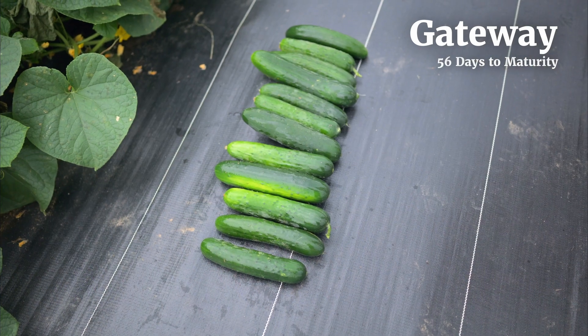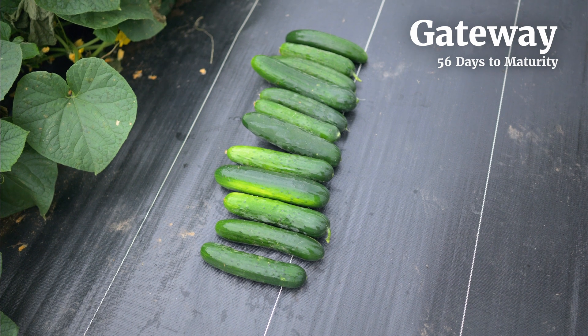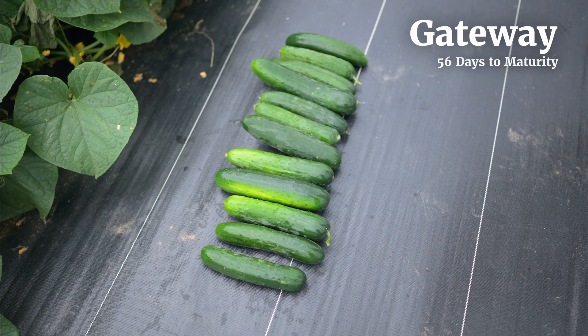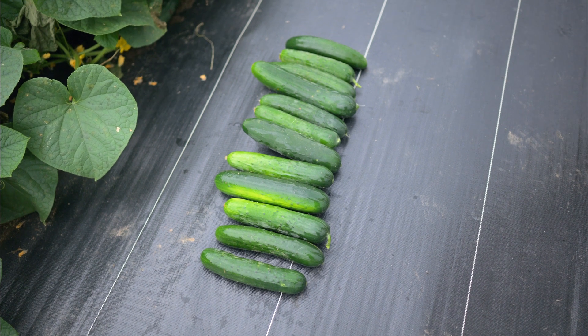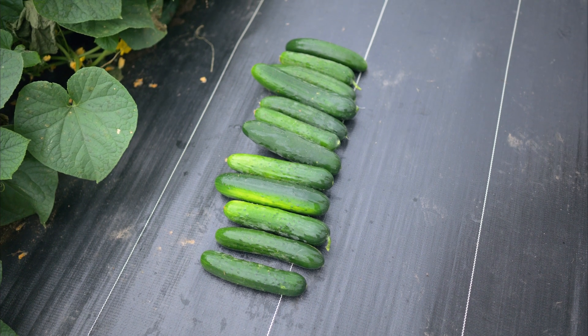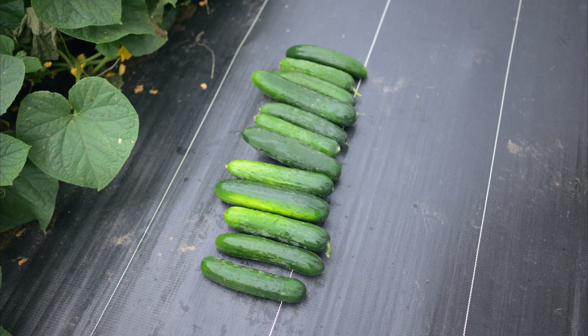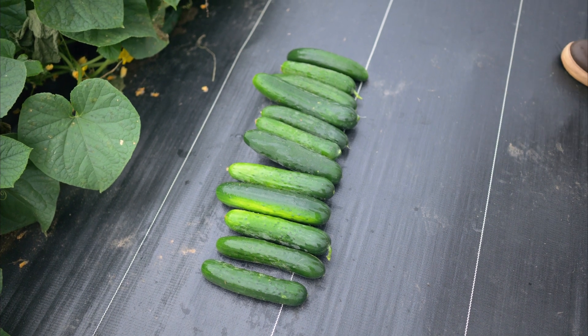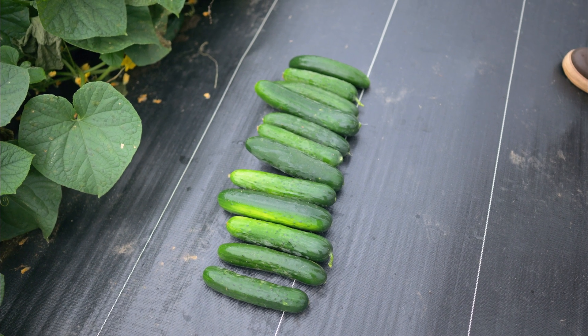Here is our variety Gateway, which is a monoecious slicing cucumber that was bred specifically for resistance against downy mildew and for field production. The fruit should be harvested between seven and nine inches, and as you can see they are nice, uniform, dark green, very straight, and hold up well against cucumber beetle feeding damage, which is a pretty big issue for us here in the northeast.